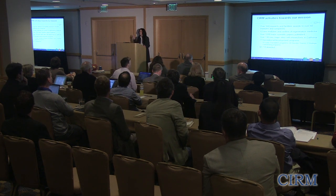And how many of you are here just because you're interested? Okay, great. Welcome to all of you.